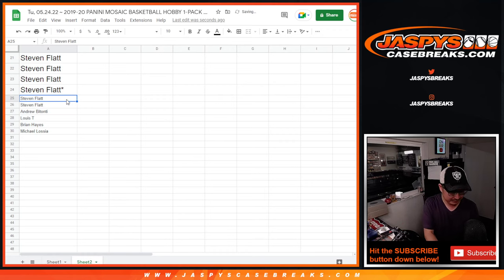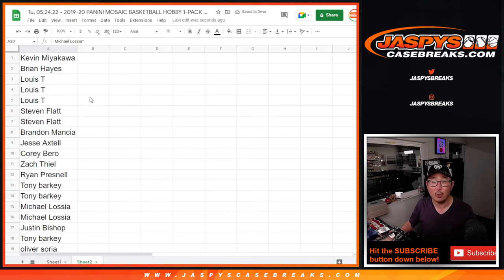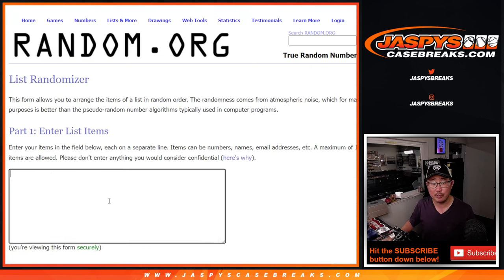Those extra spots certainly can come in handy in the later randomizers — a little buy one, get one for this group here. Don't worry everyone else, you still have a shot at those mixer spots. Now let's do the break.